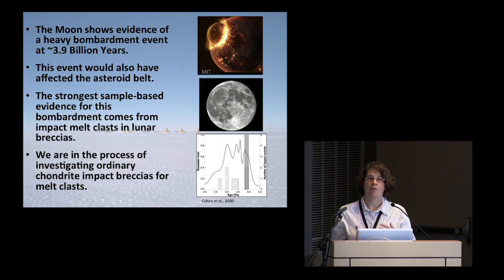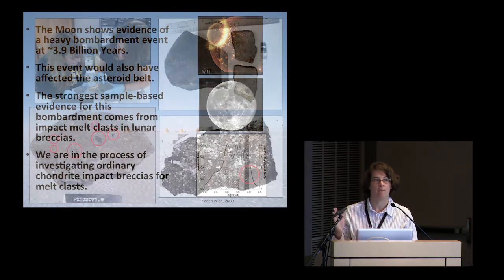The project revolves around how the early solar system was bombarded. There's evidence on the moon — if you look up at the moon, you see lots of dark gray patches, all from different impacts of large things hitting it. The evidence we find on the moon for actual melt comes from tiny little pieces of melted rock in lunar breccias. The ages of these all seem to point towards something big happening about 3.9 billion years ago. We think that if this was the case on the moon, it should have also been the case in the asteroid belt. So we're looking through these ordinary chondrite breccias to find little pieces of melt to see if they also have a 3.9 billion year peak, or if there are many older than that.